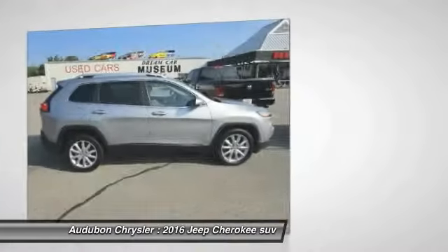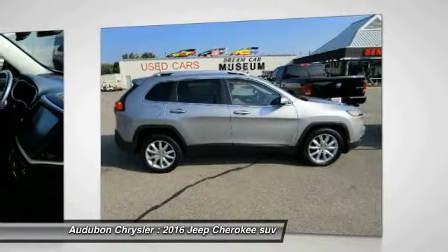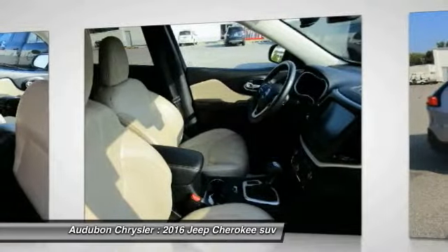This model has many valuable options: leather seats, backup camera, satellite radio, heated front seats, automatic headlights, power locks, keyless entry, power windows, cruise control, and automatic transmission.